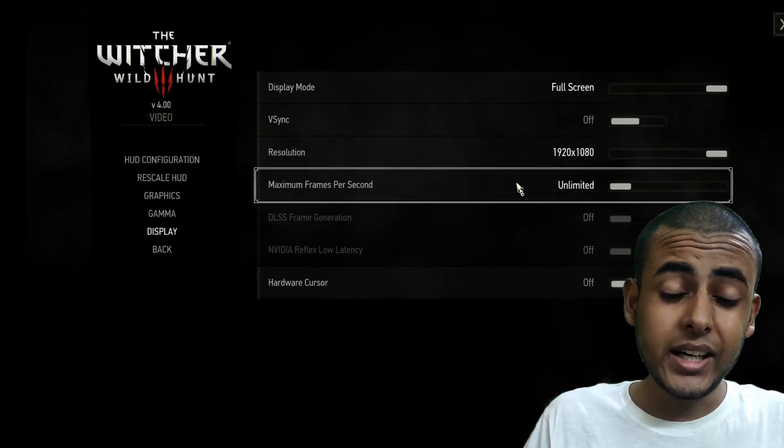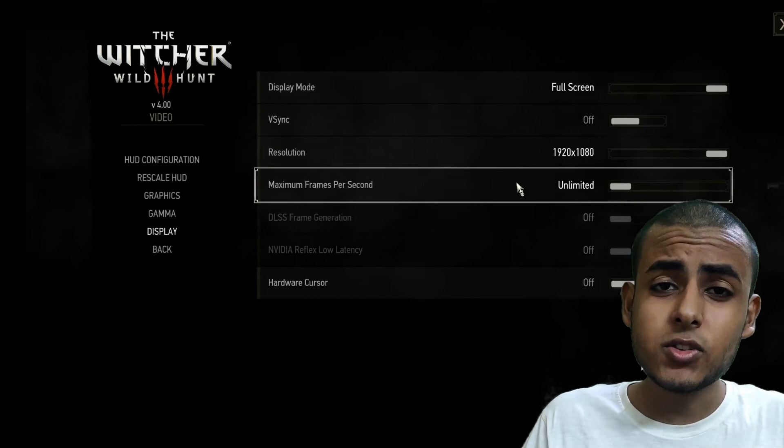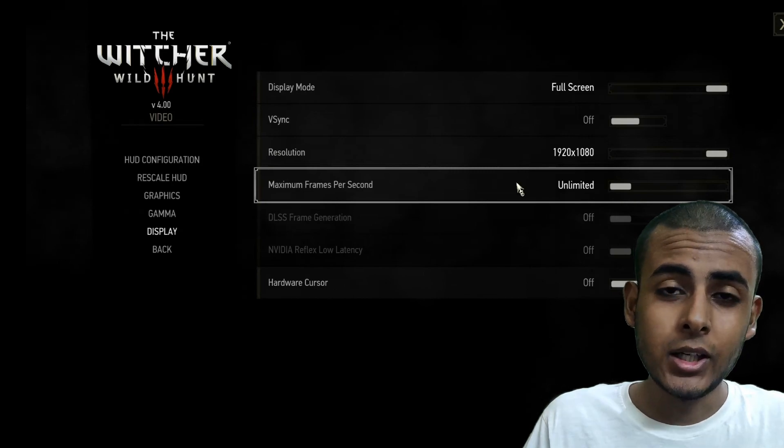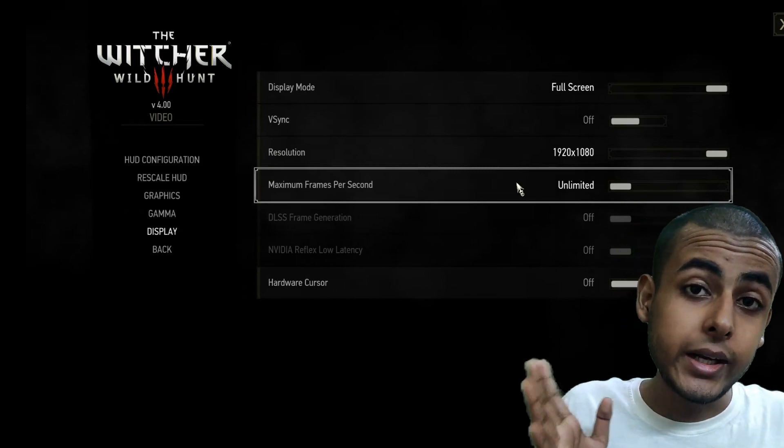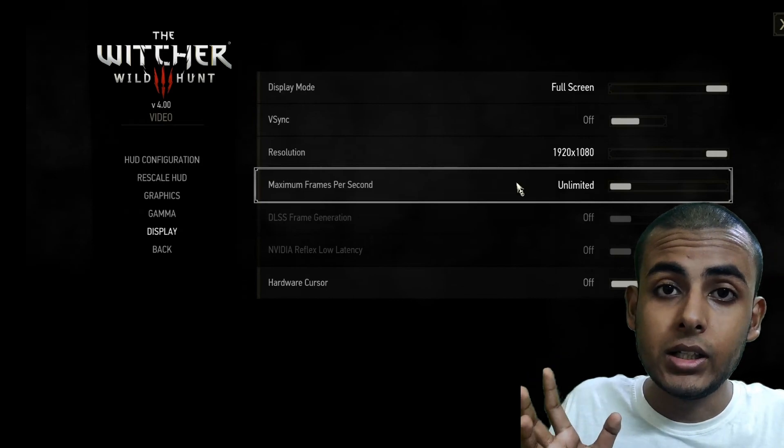How to fix lag, stuttering and all of the performance related issues from the Witcher 3 new generation update. The first answer is to run the game in DirectX 11, because DirectX 12 is not very well implemented in this game.